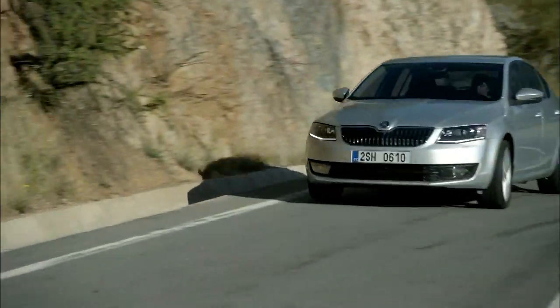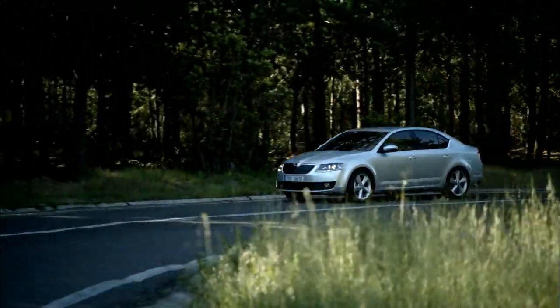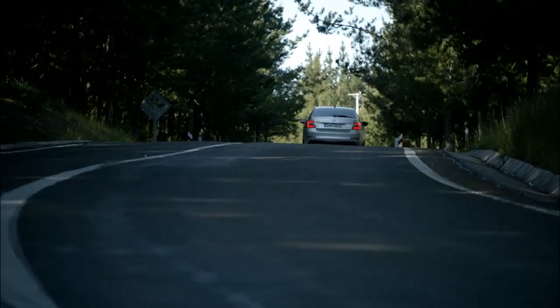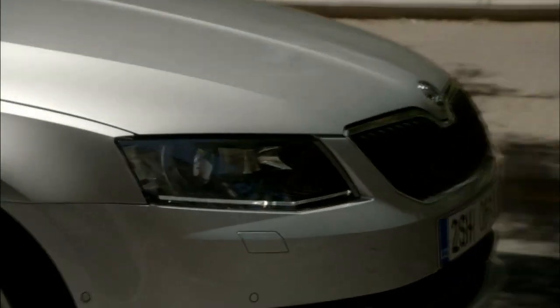This neutrality, however, does not contribute to driving pleasure — nor does the omnipresence of electronic safety systems that constantly keep the Octavia on the straight and narrow. Too bad for keen drivers, but good news for families who will be reassured to count on their car in all circumstances. The cabin remains very quiet regardless of speed or road surface.